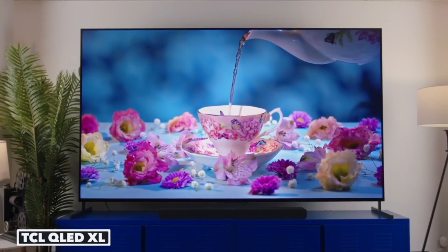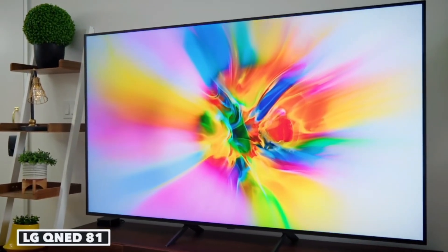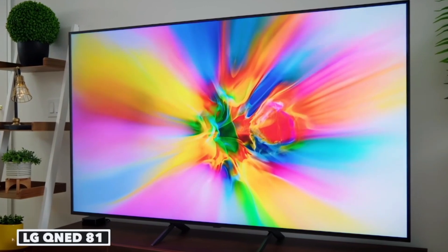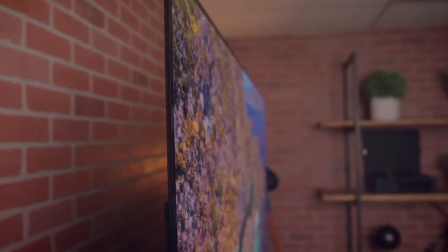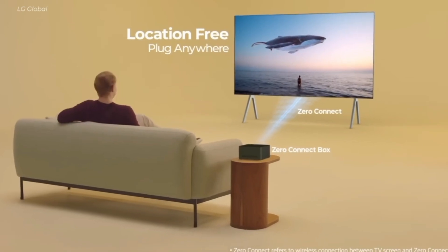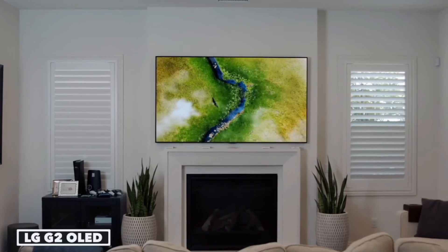QLED TVs, with their Quantum Dots and backlighting, offer incredible brightness upwards of 3,000 nits. For example, the Hisense U8N Mini LED TV boasts a peak brightness of 3,397 nits. QLEDs also tend to be more affordable, especially in larger sizes, making them appealing for those seeking big screen value.